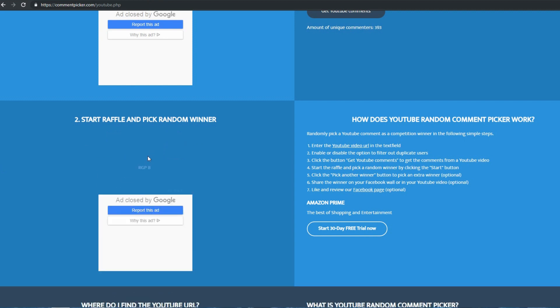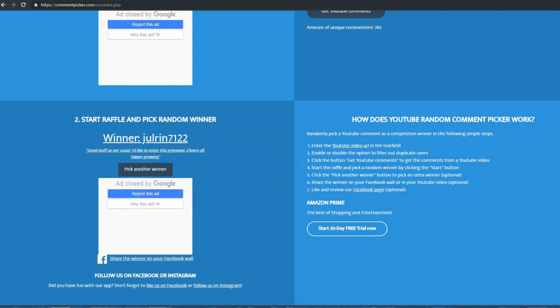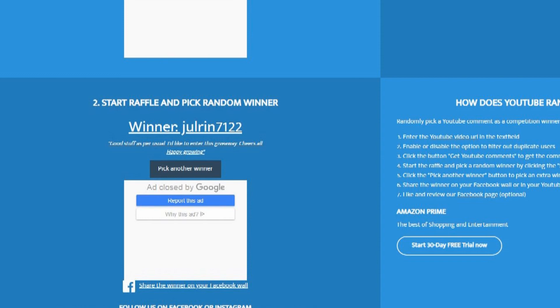The sixth lucky winner today is Jewelryn7122. Jewelryn writes: 'Good stuff as per usual, I'd like to enter the giveaway — cheers all, happy growing.' Well thank you Jewelryn, I do appreciate your comment and your positive attitude. Growing does make you happy — it does wonders for your soul. So everybody get out there this year and grow as much food as you can. Getting out in nature, having the sunshine on your back, and getting your hands in the soil — it's healing and improves your overall sense of well-being.